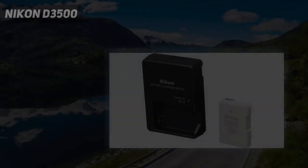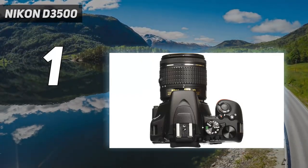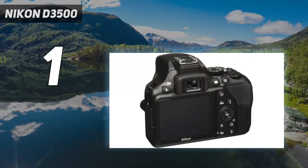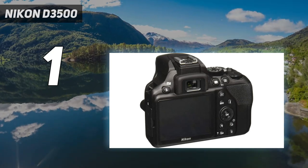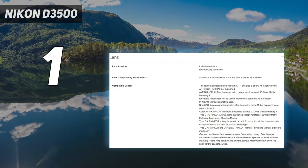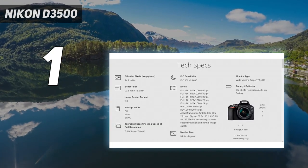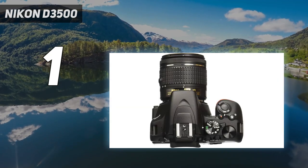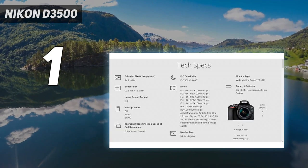And number 1: Nikon D3500. Nikon has discontinued the D3500, but you can still find it at many online retailers. That's a good thing, because it's an ideal choice for beginners looking to sharpen their photography skills. Despite its age, the D3500 has a fantastically capable APS-C sensor. In our tests, we found the images it produced were top-notch. We were also impressed by its battery life and ease of handling.